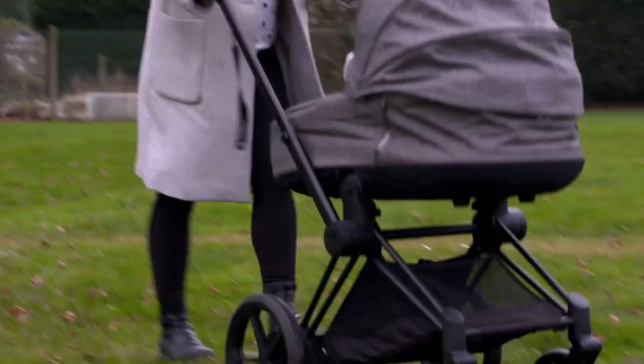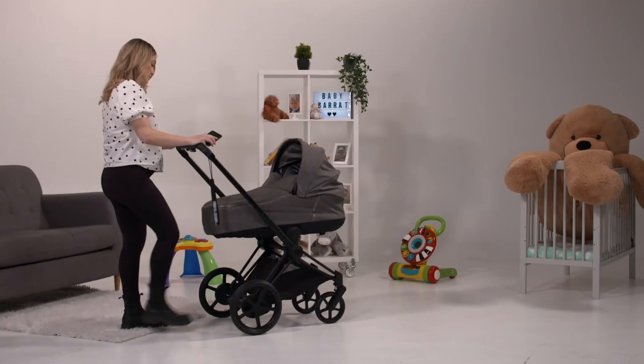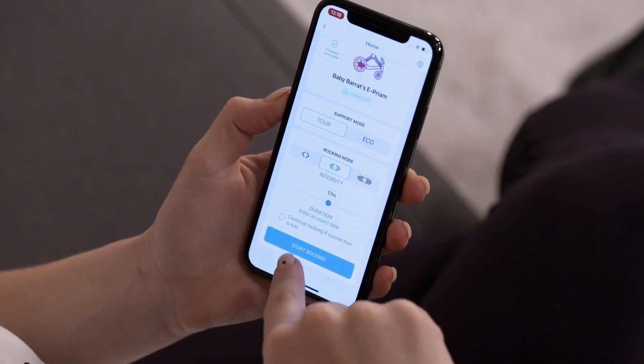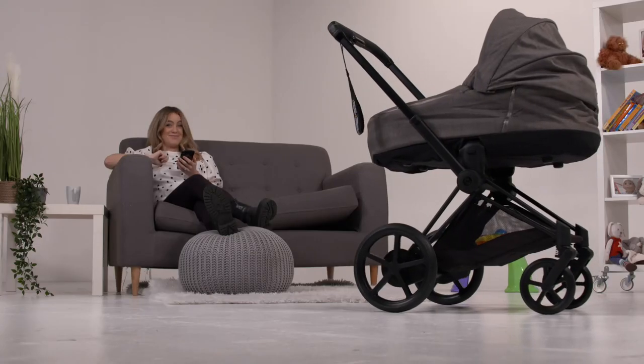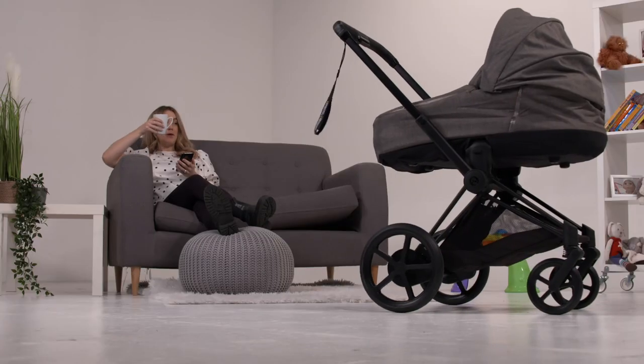The batteries give you a range of up to 28 miles on one charge when walking at a speed of up to four miles per hour. It's also got one further trick — a rocking function that's controlled by an app. So you can be a good baby while mommy's having a cup of tea.